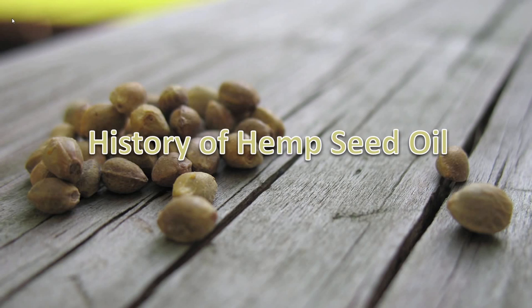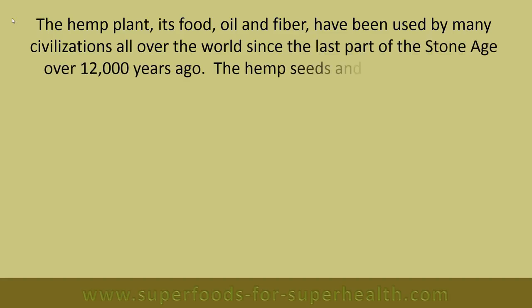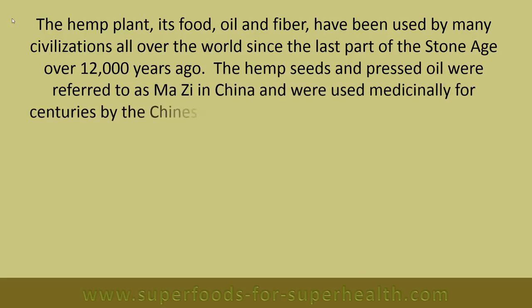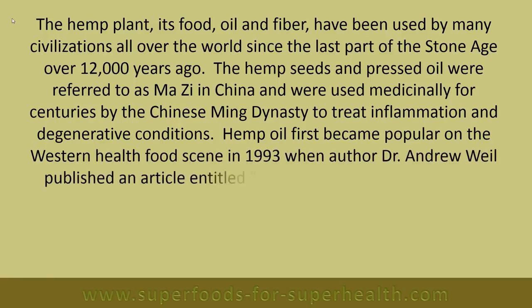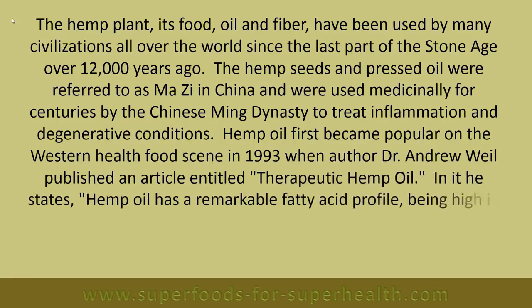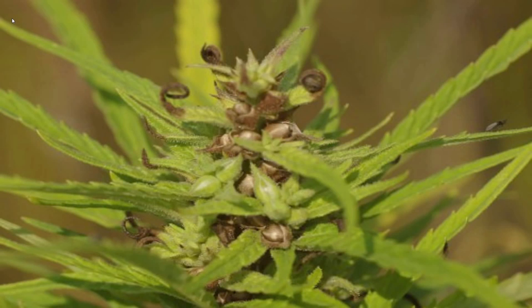History of hemp seed oil: The hemp plant, its food oil, and fiber have been used by many civilizations all over the world since the last part of the Stone Age, over 12,000 years ago. The hemp seeds and pressed oil were referred to as 'mazi' in China and were used medicinally for centuries by the Chinese Ming Dynasty to treat inflammation and degenerative conditions. Hemp oil first became popular on the western health food scene in 1993 when author Dr. Andrew Weil published an article entitled 'Therapeutic Hemp Oil,' stating that hemp oil has a remarkable fatty acid profile, being high in the desirable omega-3s and also delivering some GLA — gamma-linolenic acid — that is absent from the fats we normally eat.